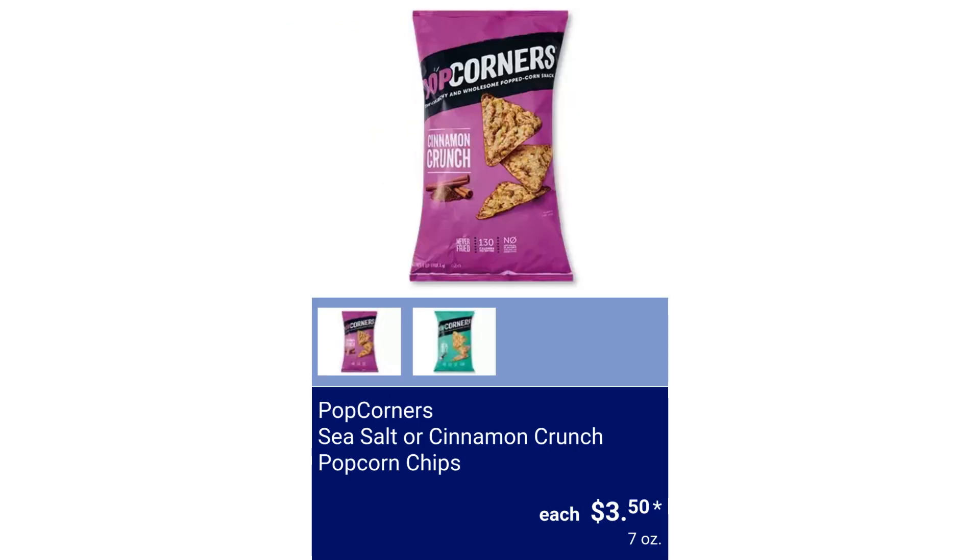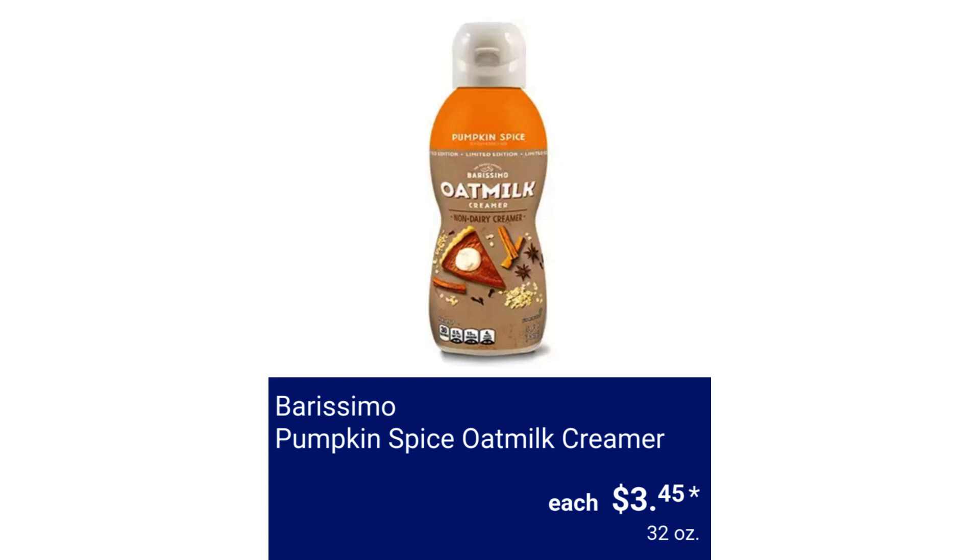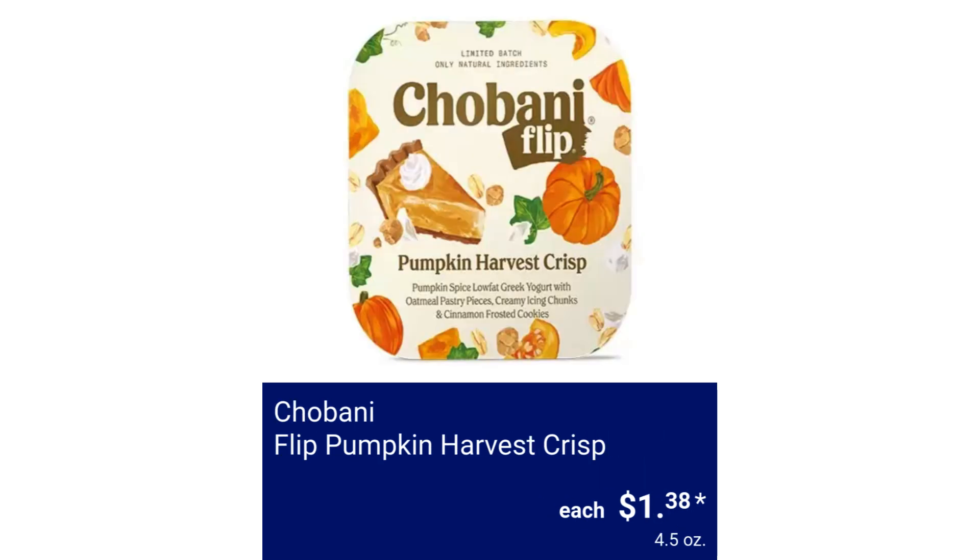Popcorners Sea Salt or Cinnamon Crunch Popcorn Chips $3.50. Burissimo Pumpkin Spice Oat Milk Creamer $3.45. Chobani Flip Pumpkin Harvest Crisp $1.38.